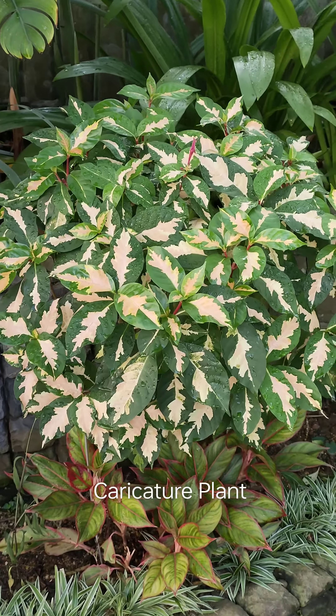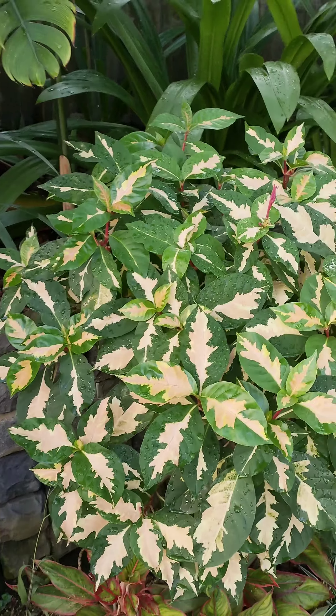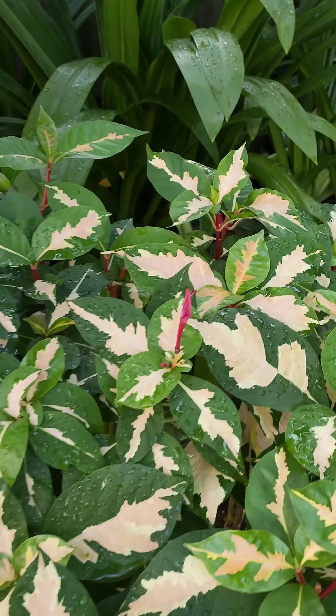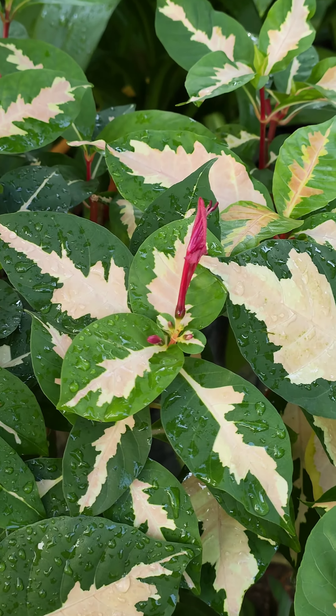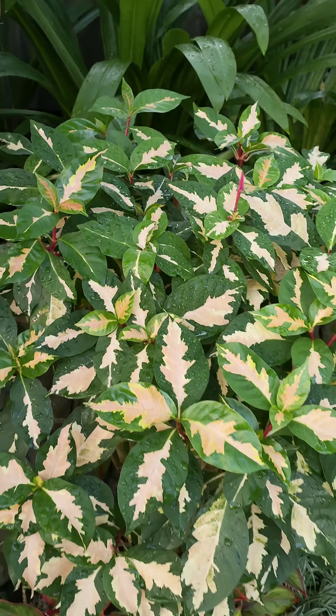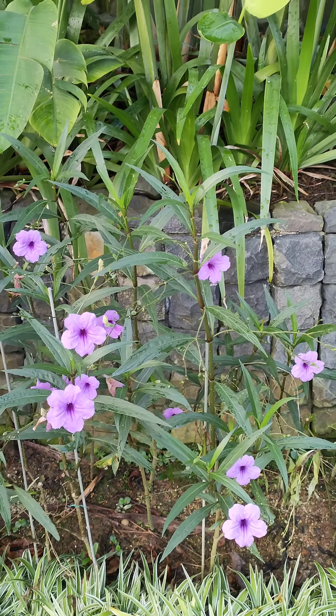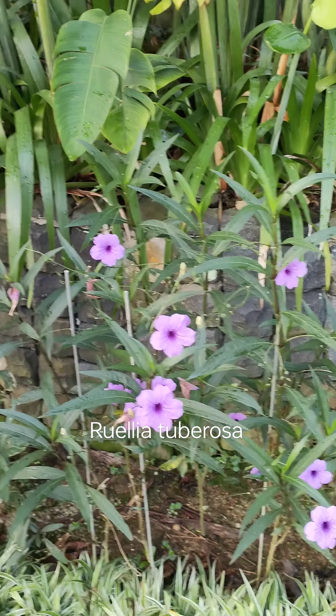This caricature plant is being regularly trimmed by mummy and it's beginning to flower. Look at this — look at these caricature flowers coming up here. And then this Ruellia, looking beautiful this morning.